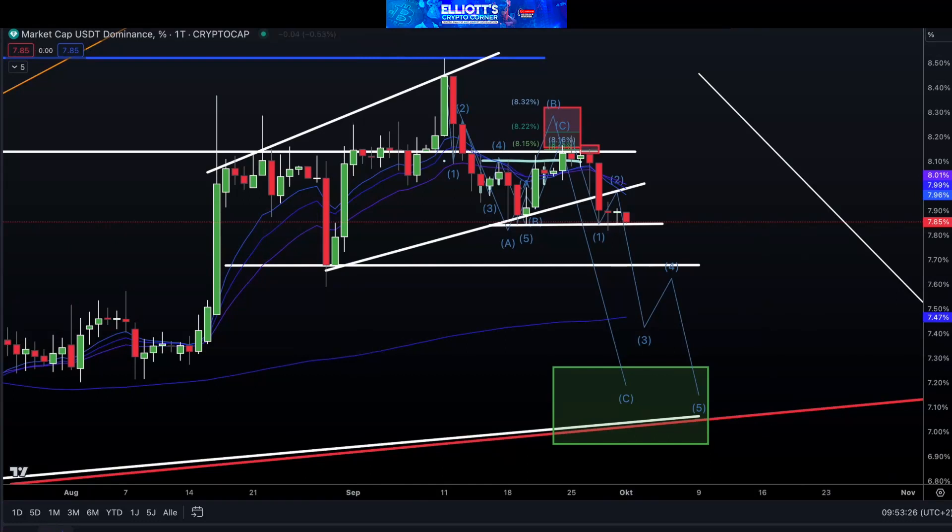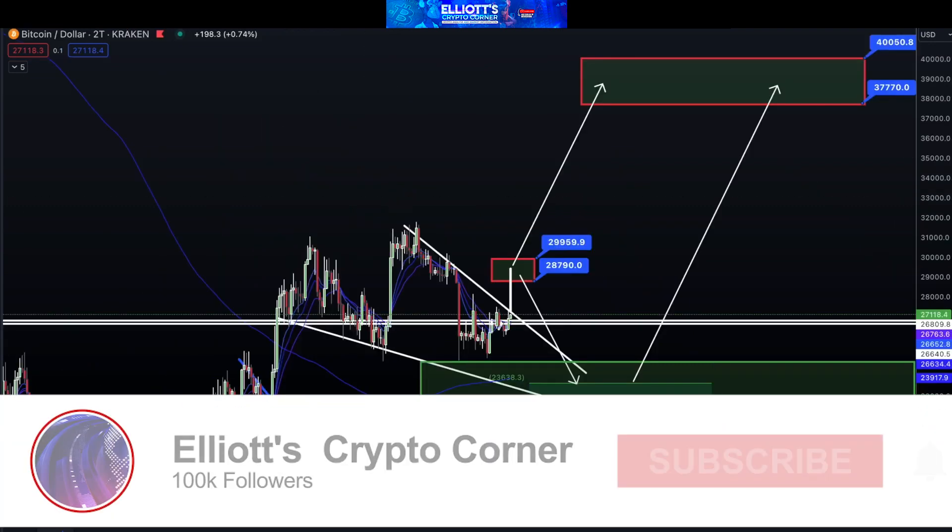Hello friends. Welcome to our Elliott Crypto Corner. The Elliott Crypto Corner weekly update is here, and it comes with coins every week. We have a big package for you today, so let's get started.